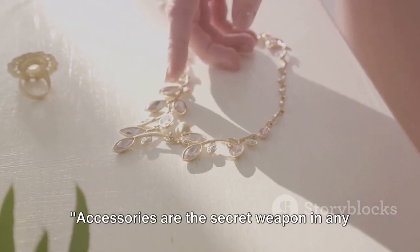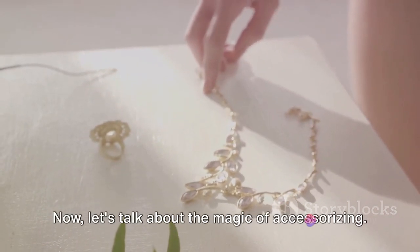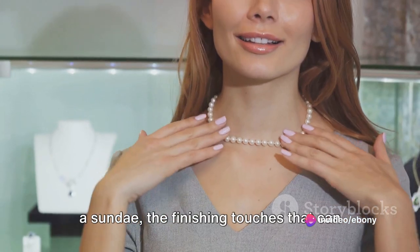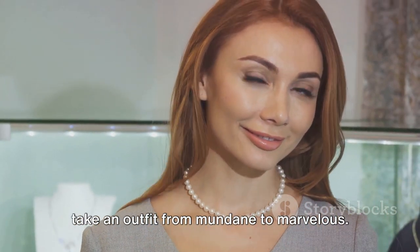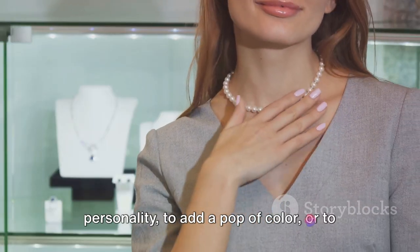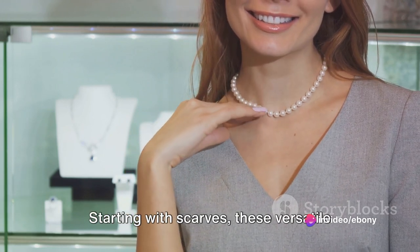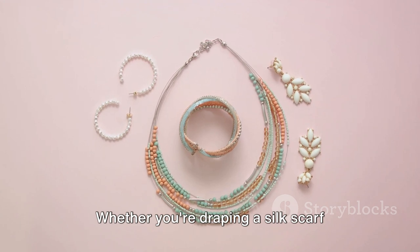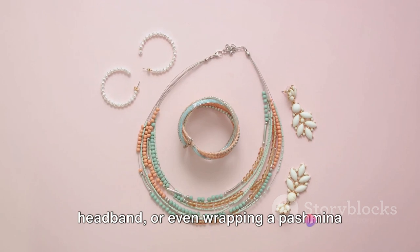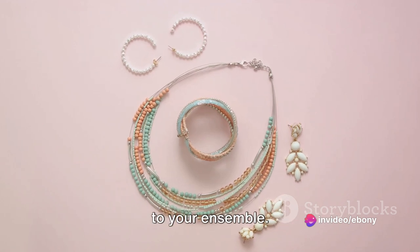Accessories are the secret weapon in any fashion enthusiast's arsenal — they can completely change the look and feel of an outfit. Accessories are like the cherry on top of a sundae, the finishing touches that can take an outfit from mundane to marvelous. They have the power to express your personality, add a pop of color, or simply elevate your overall look. Starting with scarves, these versatile pieces can be a game-changer. Whether you're draping a silk scarf around your neck, tying a bandana as a headband, or wrapping a pashmina around your shoulders, scarves can add a layer of sophistication or a dash of fun to your ensemble.